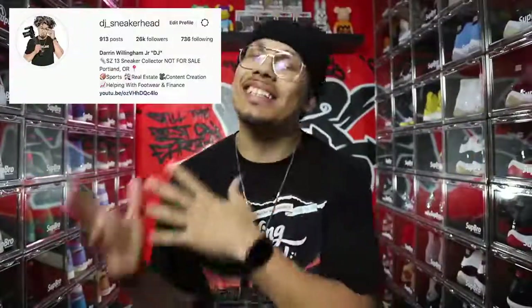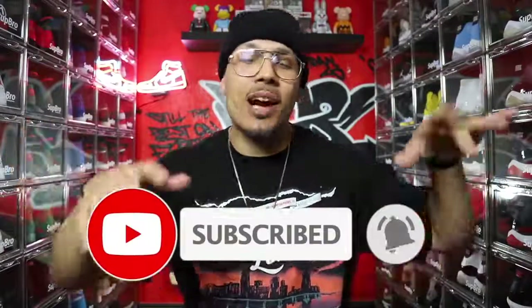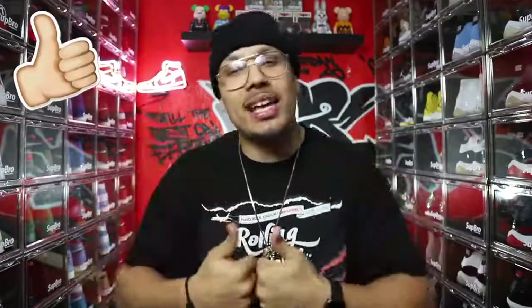Welcome back to the channel. My name is DJ and this is the DNA Show. If you haven't already, go ahead and hit the subscribe button, join the DNA fam, drop a comment down below and let me know how your day is going. If you're new to the family, please drop a comment so I can give you a warm welcome, and don't forget to hit that like button because that helps the algorithm so much.